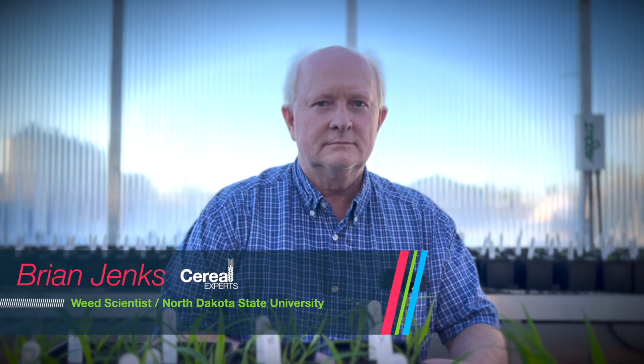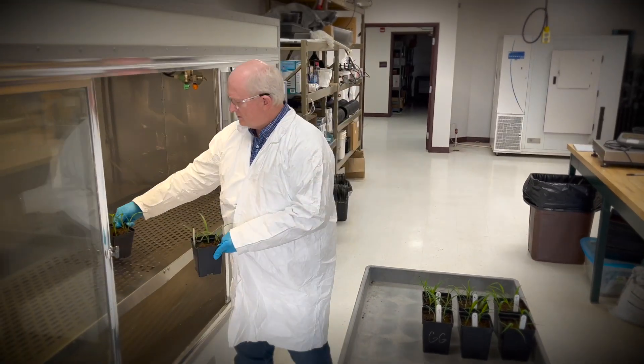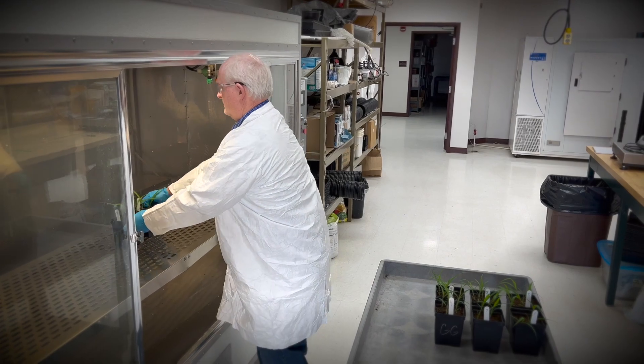My name is Brian Jenks and my job is to help farmers control weeds. We have been working with Husky for a couple of years now, and one of the main reasons I like the Husky products is because they provide more than one mode of action. Looking at the weed spectrum on the label and those I've had experience with, most of the annual weeds we have are controlled quite effectively by Husky and Husky FX.